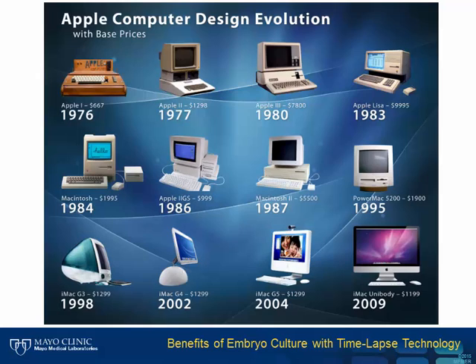Remarkably, the birth of the Apple computer nearly coincided with the birth of Louise Brown in 1978, who was the first person conceived from IVF. As we look back over the past 30 years, we can compare technological advancement in IVF to the rapid change that we experienced in computing.